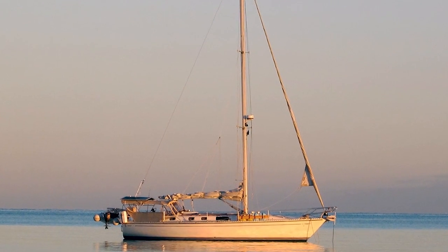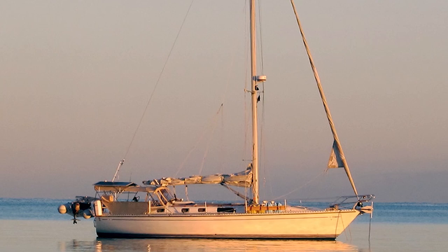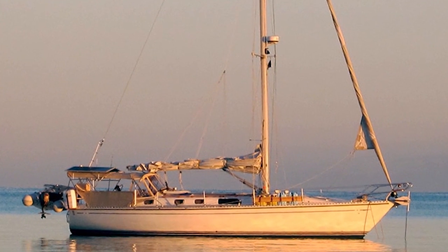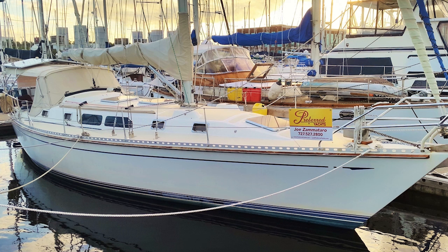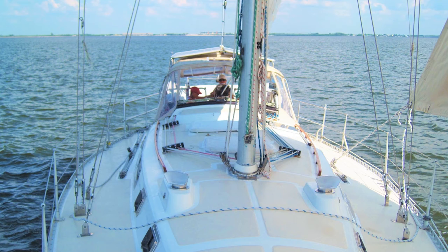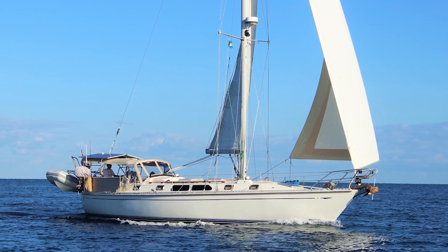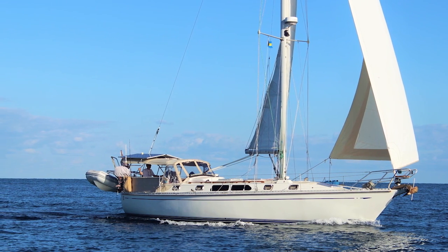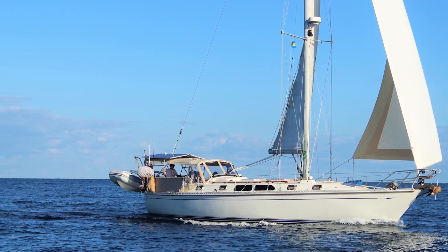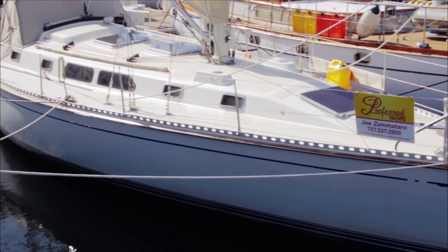Journey is a rare boat that just doesn't show her age because she has had a history of owners that provided her with great love and care, and her condition shows that. The previous two owners were consummate yachtsmen and maintained Journey to the highest standards. The current owner continued this commitment by lavishing Journey with an extensive list of new equipment enhancements. They spent six months in 2013 performing a thorough refit using qualified professionals to go through every system on the boat. Then in 2014 they began an epic two-year adventure that took them as far south as Grenada and then retraced their steps back to St. Petersburg in 2015.